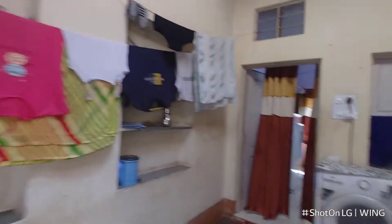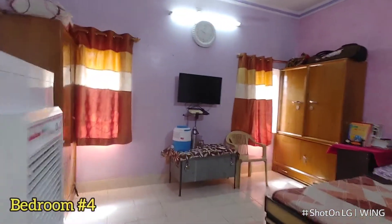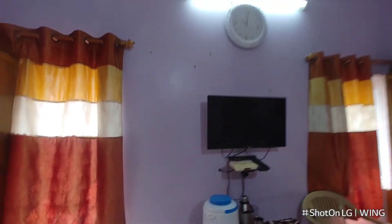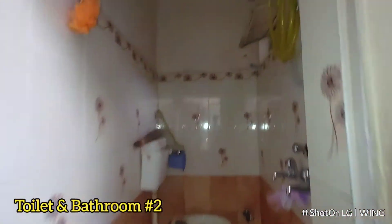Now we are going to the ground floor. First floor — this is the bedroom. And then this is the toilet and bathroom number two.